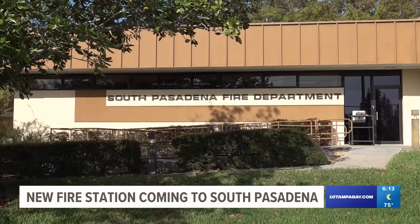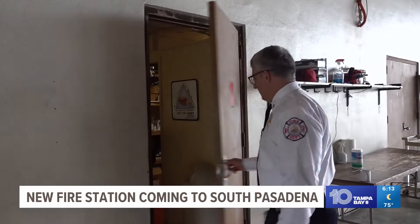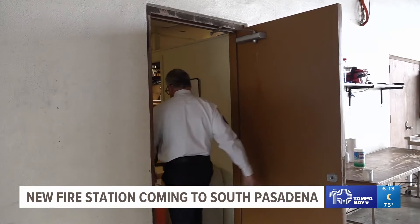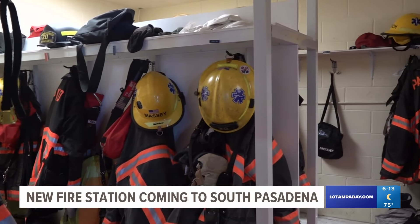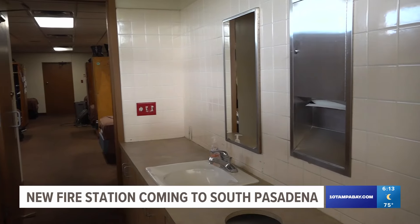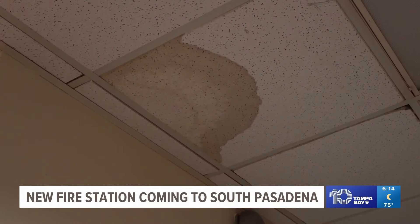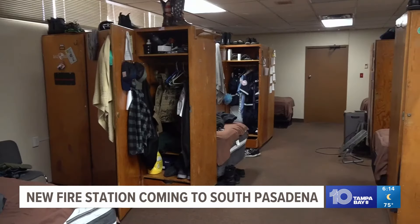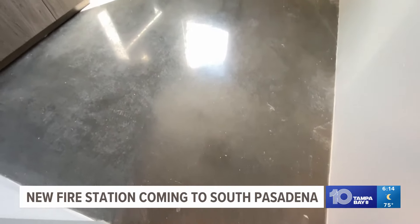This fire station was built nearly 50 years ago and if you take a tour through the building, you can tell. A lot has changed since 1977. For example, the EMS system — the emergency medical service system as it is today — was not in existence back then. So currently about 87% of our calls are EMS related. There aren't separate sets of bathrooms for men and women, the roof leaks, and there isn't a lot of privacy in the dorms.